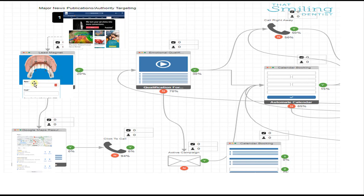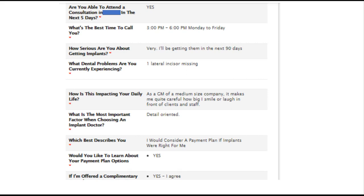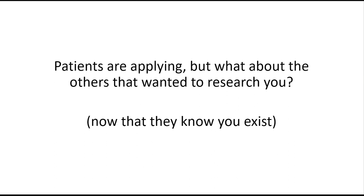Step two also gives you an option to capture that traffic you paid for. Step three is the emotional qualification — where you capture the actual qualification form. You're not only capturing email and phone number, but capturing answers to questions: Why would they choose you? How is this impacting their daily life? What dental problems are they experiencing? For example, one applicant — a GM of a medium-sized company — says it makes him careful how he smiles in front of clients; he's looking for a detail-oriented dentist and wants to start within 90 days. He didn't know you existed 15 minutes ago.